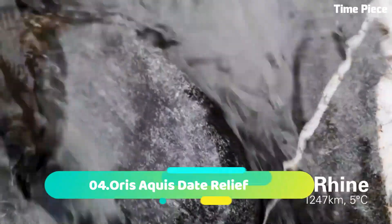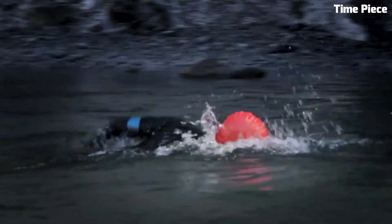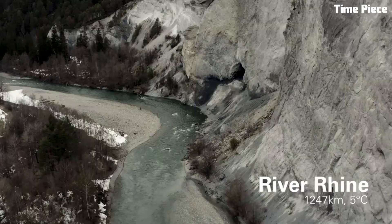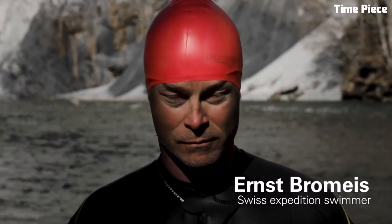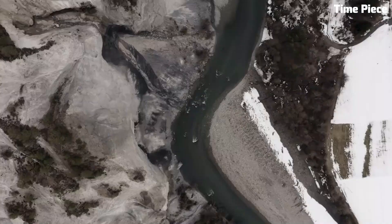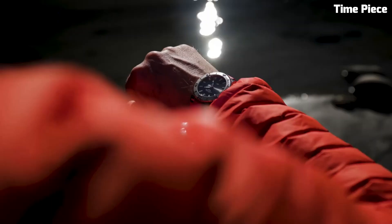Number 4: Oris Aqua State Relief is a remarkable diver's watch that combines functionality with exceptional design. Crafted with robust stainless steel, its case is built to withstand the rigors of underwater exploration. This timepiece features a striking blue dial with a textured relief pattern reminiscent of ocean waves. Equipped with a unidirectional rotating bezel, it allows precise tracking of dive time. The Super-LumiNova coated hands and markers ensure readability even in the darkest depths. With water resistance of up to 300 meters and a durable rubber strap, it is the perfect companion for professional divers and watch enthusiasts alike.